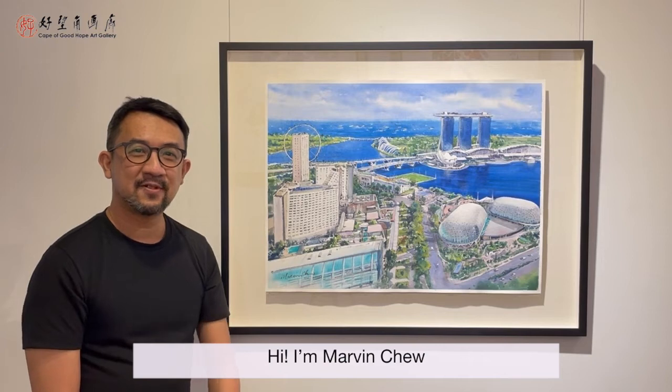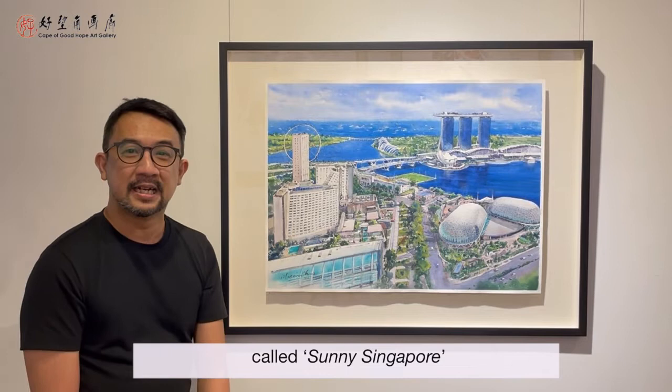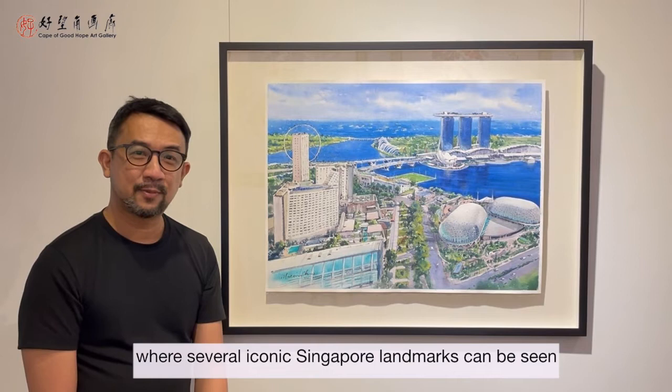Hi, I'm Marvin Chiu. This is one of my latest full-sheet paintings called Sunny Singapore. It depicts a bird's-eye view from Swiss Hotel to Stanford, where several iconic Singapore landmarks can be seen.